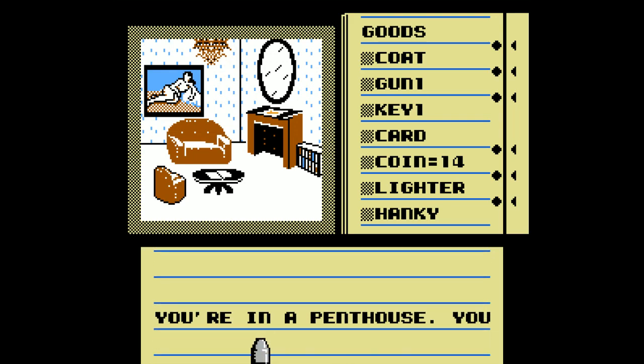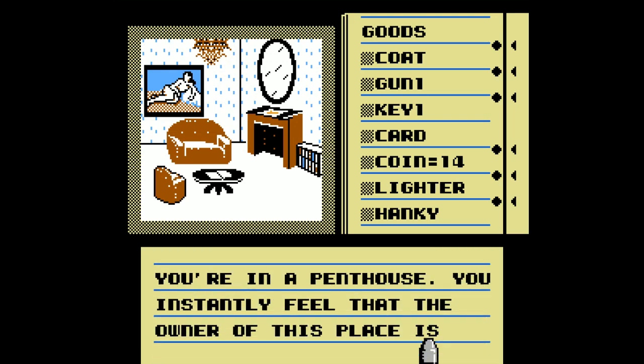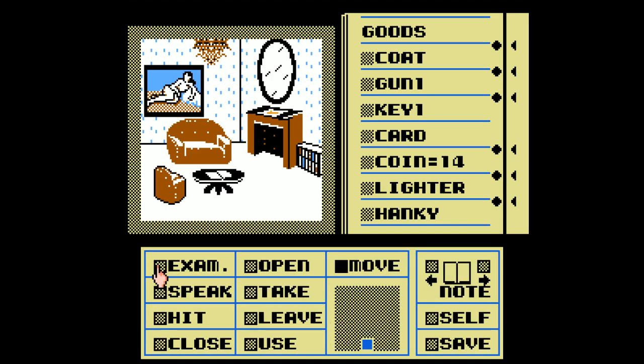Hey, you're in a penthouse. I must be rich as shit. You instantly feel that the owner of this place is well off. Well, it's me, clearly. I'm rich, biatch. Except I'm not actually rich - I have 14 coins to my name. That's tree-fitty. If those are all quarters, I got tree-fitty to my name.